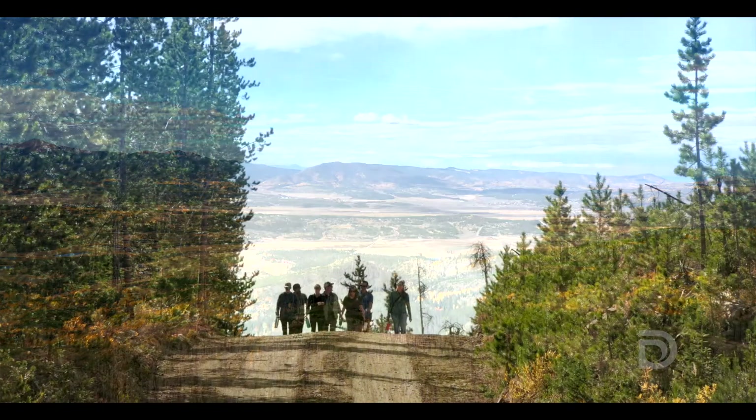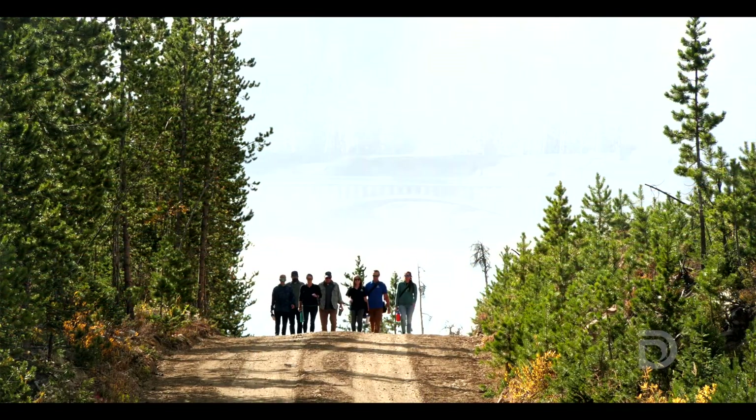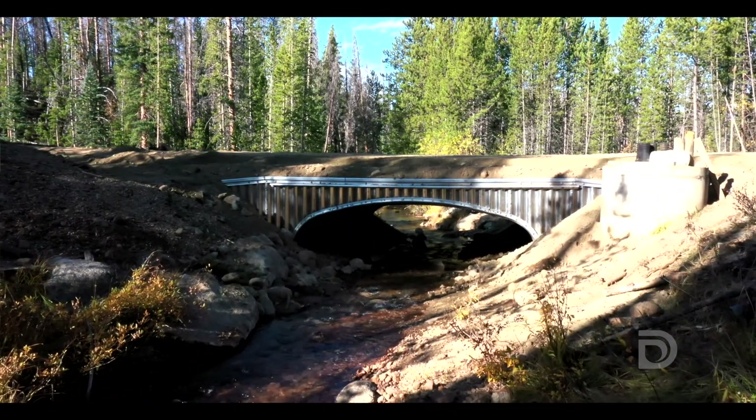Today we're in Grand County just outside of Winter Park, and we are joined by our friends at Learning by Doing to show off a new culvert designed to improve fish passage on Cabin Creek.